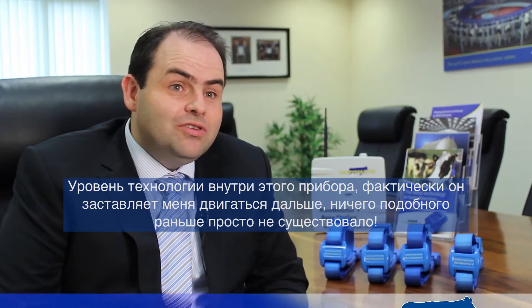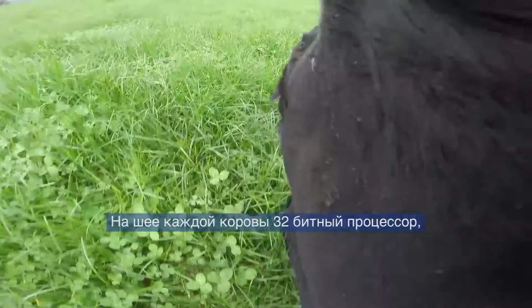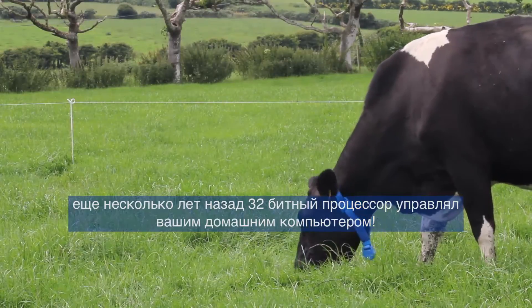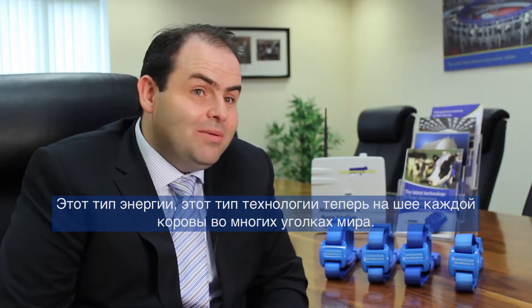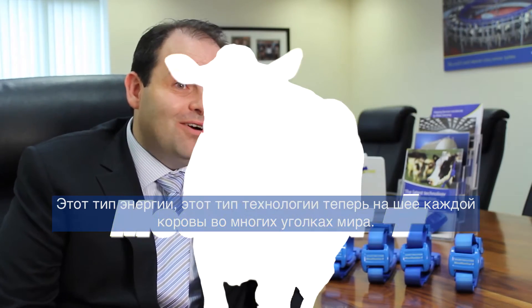The level of technology within this is what really gets me going — there's nothing like it. This is a full 32-bit processor on each cow's neck. Your PC up to a couple of years ago was a 32-bit processor, and this type of power and technology is now on every cow in many corners of the globe.